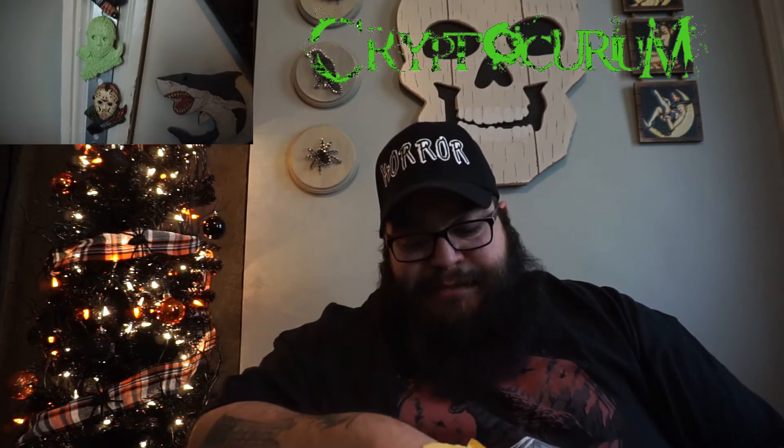Cryptocurium is awesome — they have some great collections of magnets and plaques. Okay, so it's in a little black bag here. Let's just take out all the items.